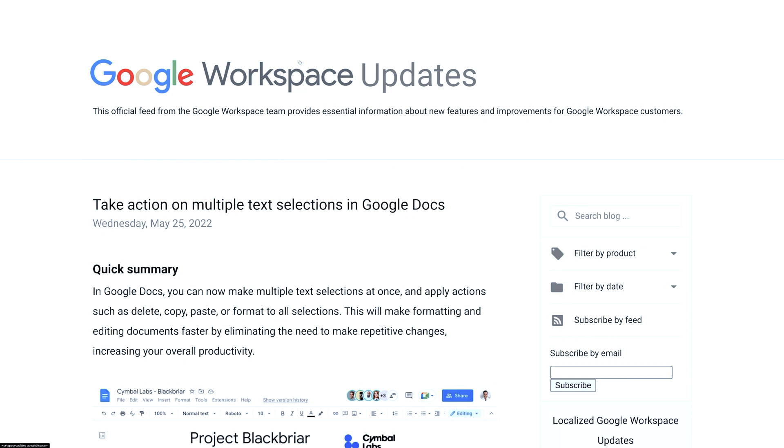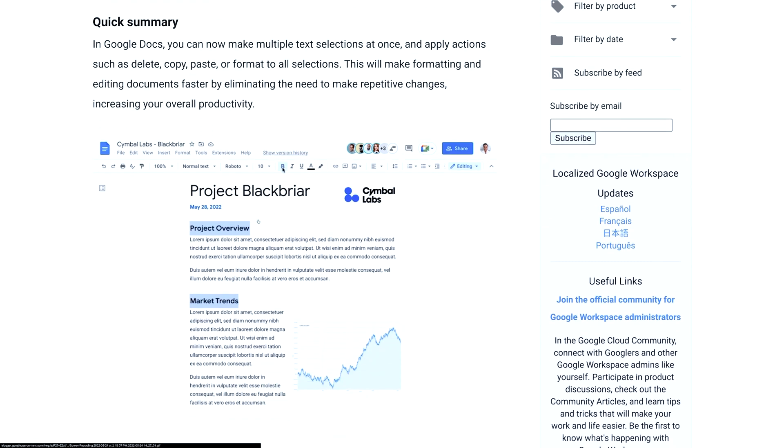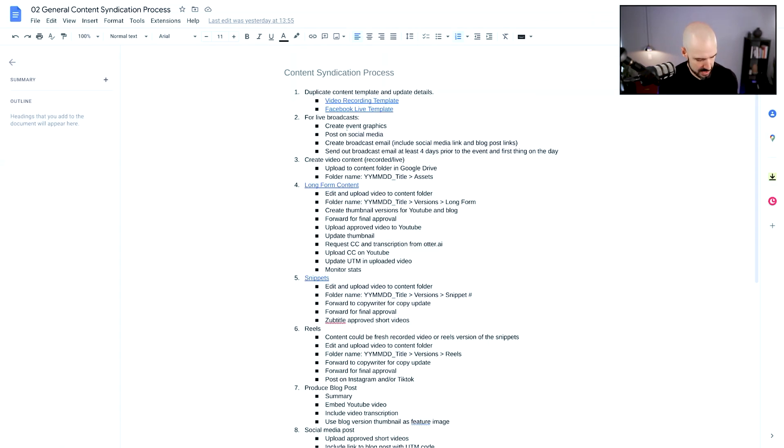Next is an update to Google Docs — you can now take action on multiple text selections. Basically, you can select multiple pieces of text and then do formatting across all of them at once, which is pretty cool. You just hold down the Control key on your keyboard — or the Function key on a Mac — highlight some text, then hold Control and select more text. From there, let's try making that bold — and there we go, it does it across multiple pieces at once. Google, bit by bit, is really trying to build out Google Docs to be a powerhouse in document processing, and they are getting there.